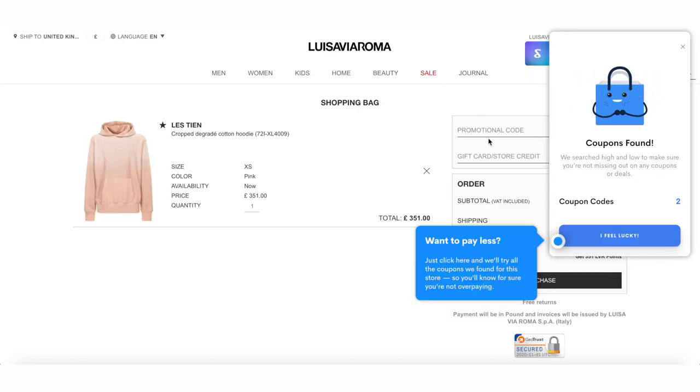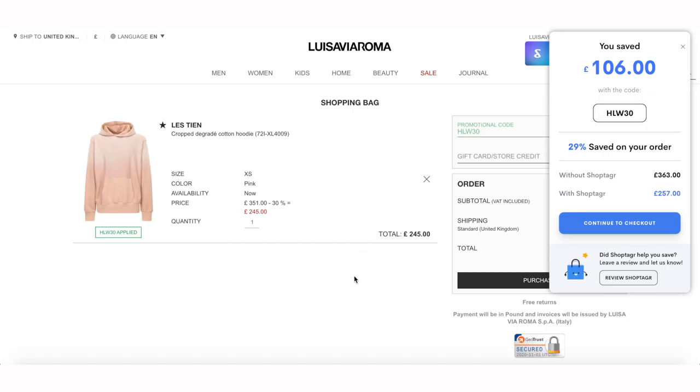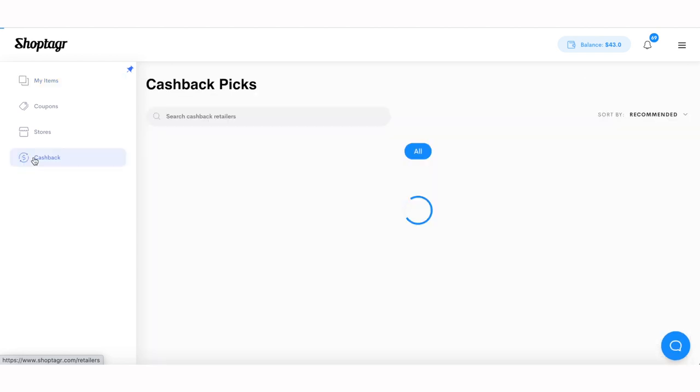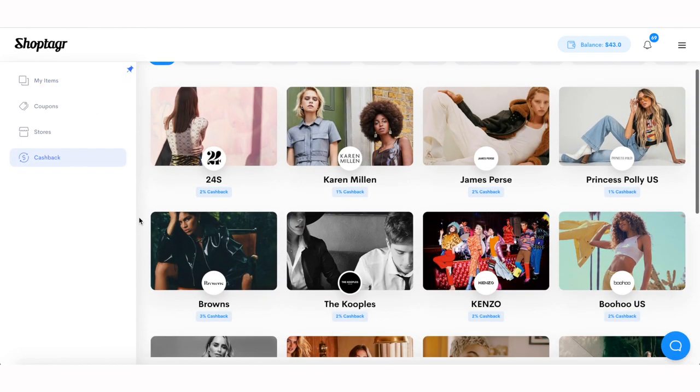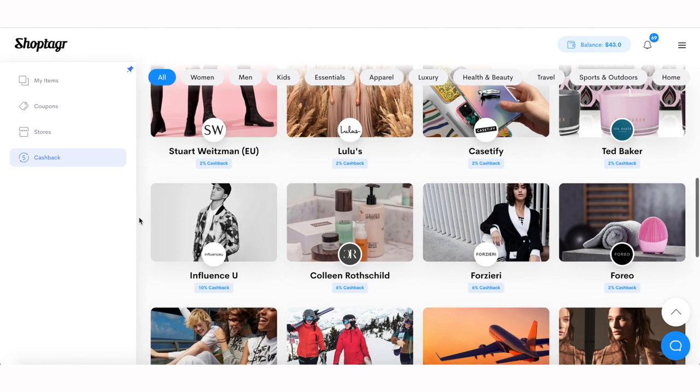On top of that, ShopTagger helps you save money because they've got this little friend that pops up when you're ready to check out, saying do you want to get some more money off today? It scours the internet, finds all the deals for you, applies the ones that are relevant — money saved. ShopTagger also has a cashback feature with certain retailers; go on your ShopTagger account to see the retailers and the percentage of cashback they're offering. Click the link in the description to download ShopTagger — it's free — and you can also download the app on mobile to make sure you're covered from both sides. Thank you very much, ShopTagger, for sponsoring this video.